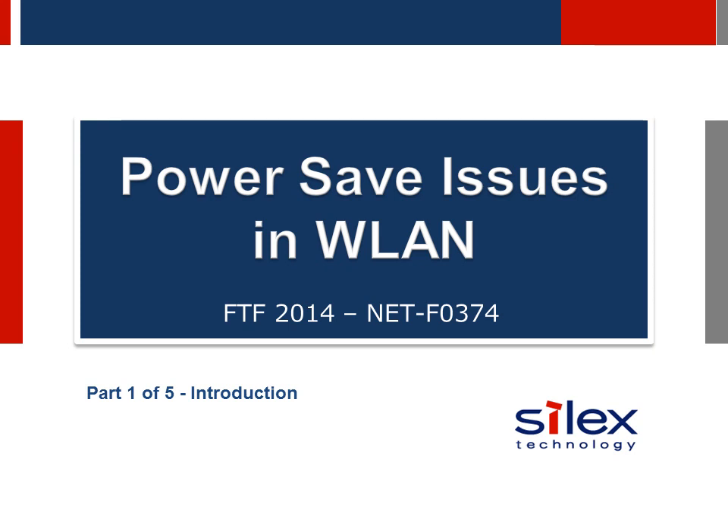Hello and welcome to a five-part series of slidecasts covering a presentation made by Silex Technology at the 2014 Freescale Technology Forum in Houston, Texas. In this first section I will be introducing the contents of the presentations and be providing some background on the subject of power save issues in WLAN or Wi-Fi.